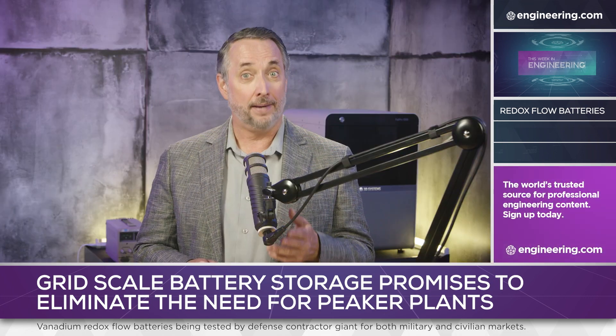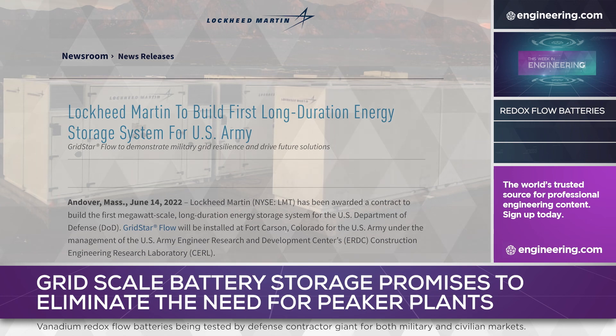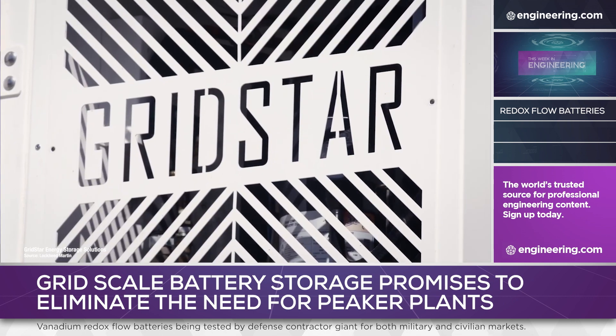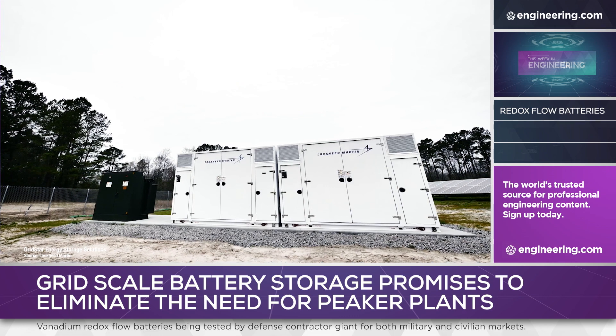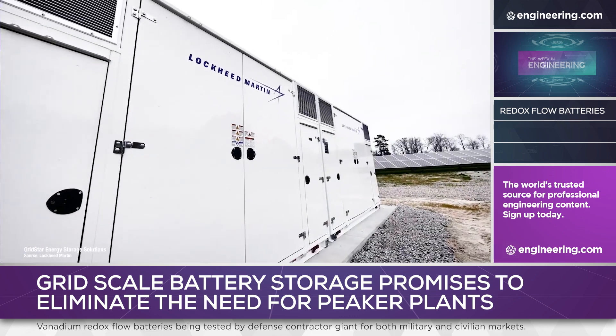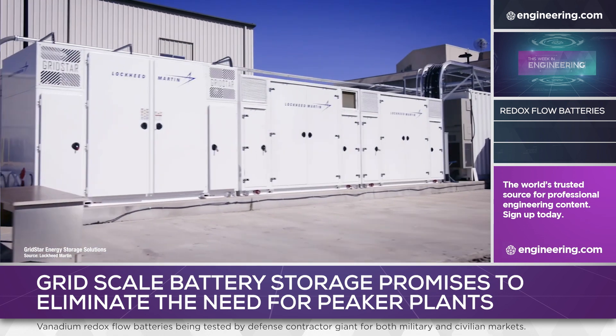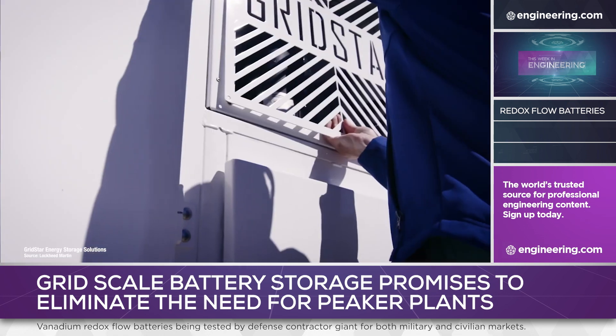One customer that is highly dependent on reliable power is the U.S. Army, and Lockheed Martin has been awarded a contract to build the first megawatt-scale long-duration energy storage system for the U.S. Department of Defense. The company will install its GridStar Flow Vanadium Redox Flow battery technology at the U.S. Army installation at Fort Carson, Colorado, under the management of the U.S. Army Engineer Research and Development Center's Construction Engineering Research Laboratory.